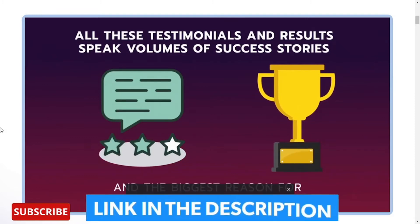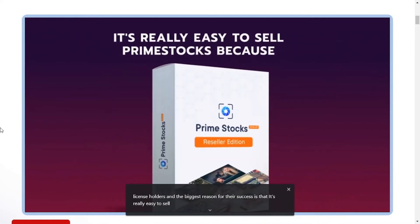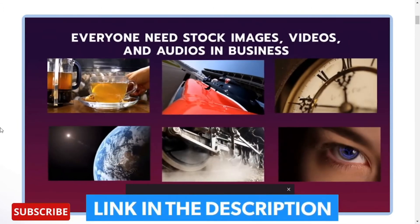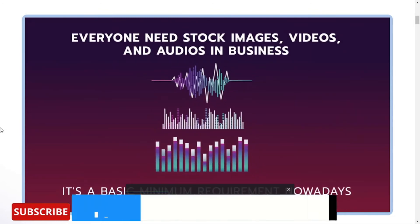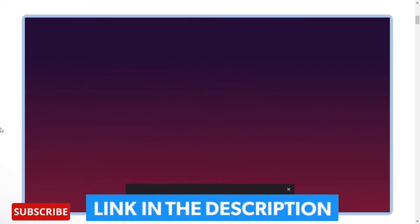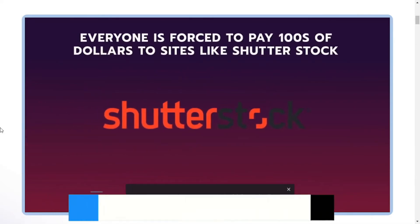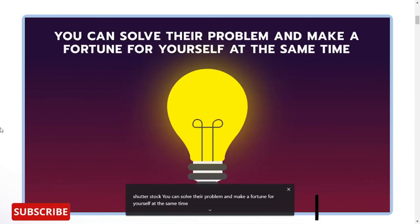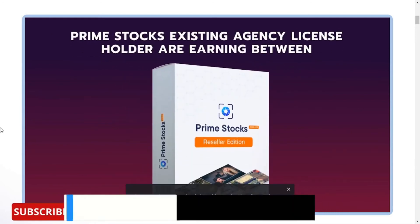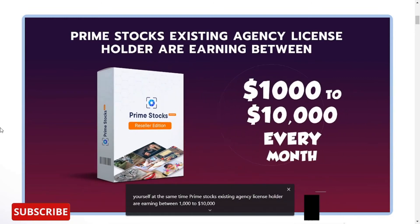The biggest reason for their success is that it's really easy to sell Prime Stocks because everyone needs stock images, videos, and audios in business — it's a basic minimum requirement nowadays. Everyone is forced to pay hundreds of dollars to sites like Shutterstock. You can solve their problem and make a fortune for yourself. Prime Stocks existing agency license holders are earning between $1,000 to $10,000 every month.